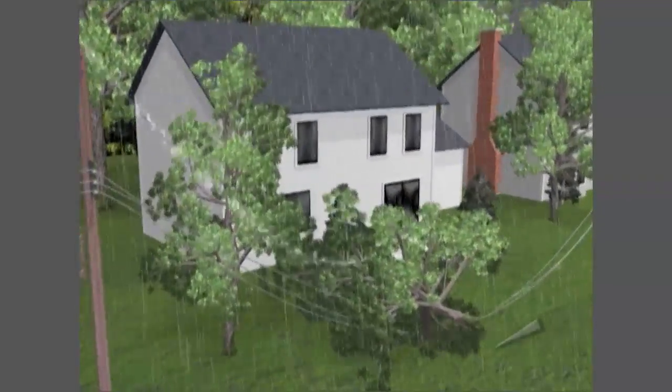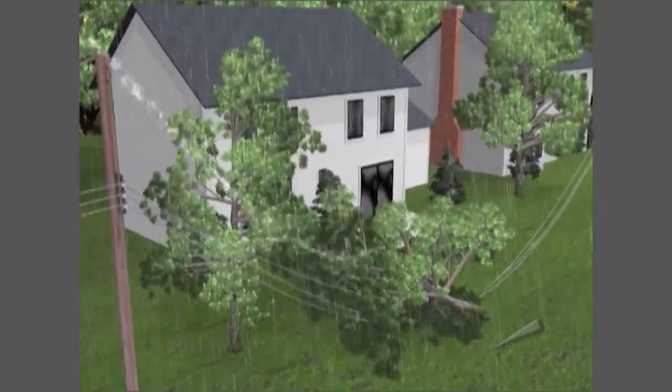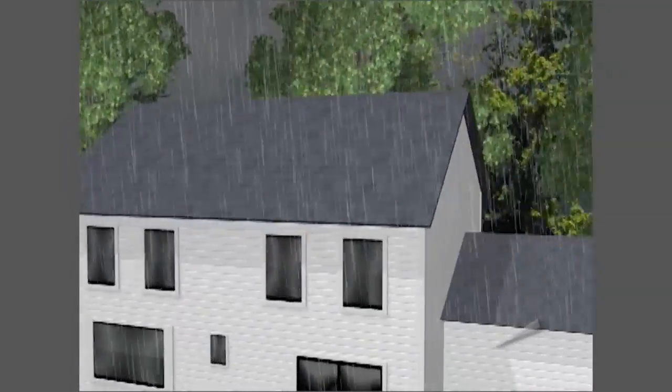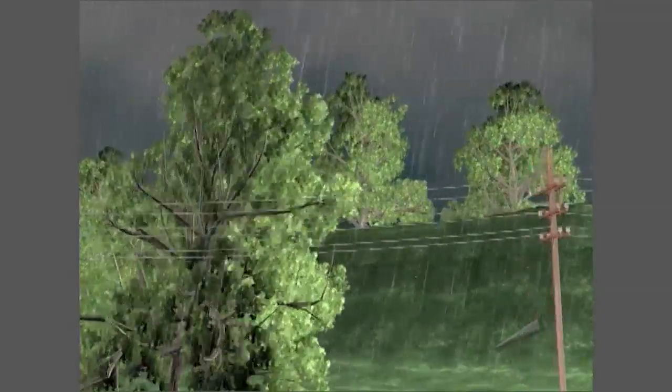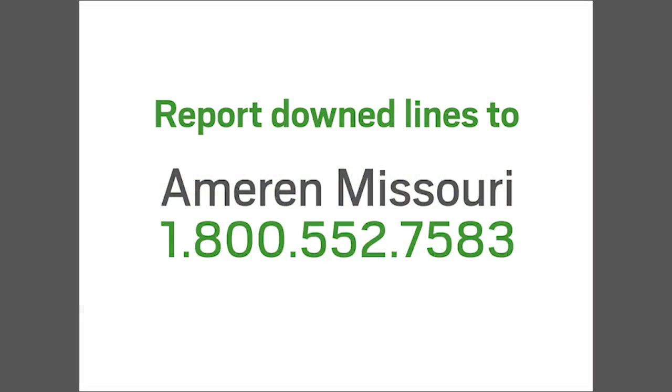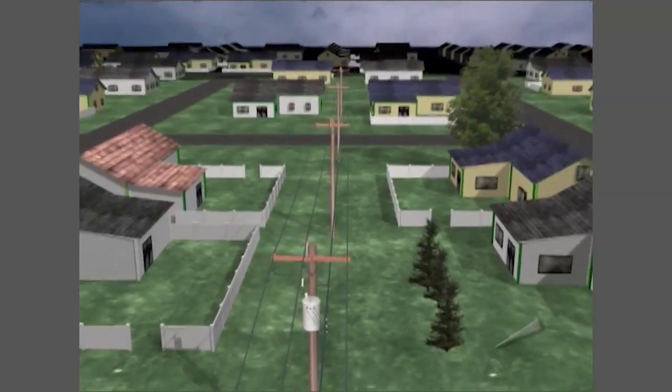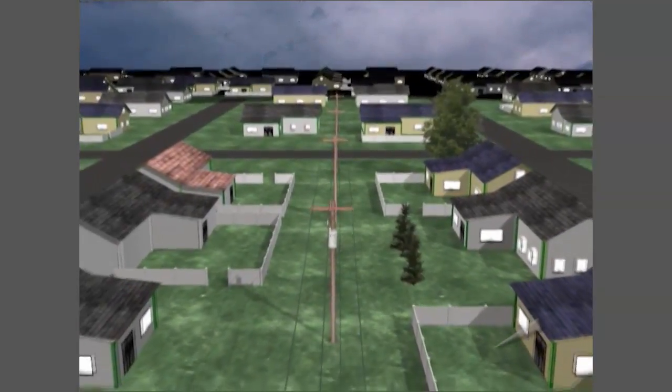Storms can bring down power lines which you can't always see — hidden under bushes, branches, and fallen trees. Downed power lines are dangerous, even deadly, so stay away. Report downed lines to Ameren Missouri at 1-800-552-7583 or call 911. We appreciate your patience as our crews restore power during an outage.